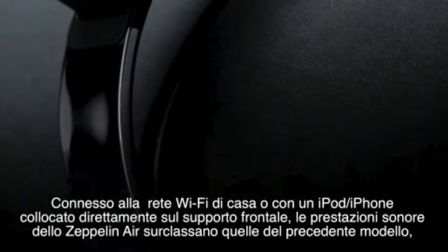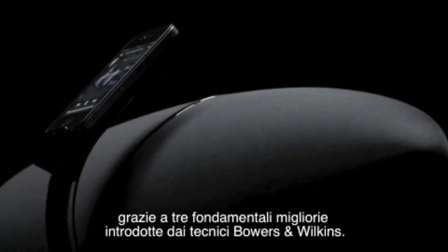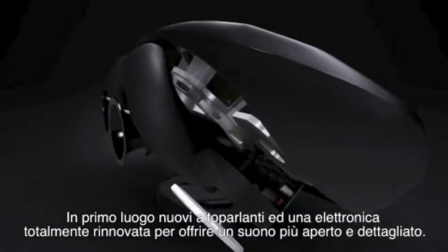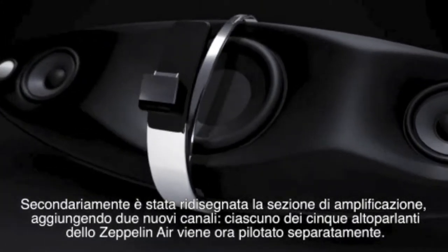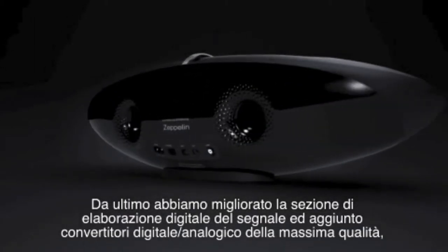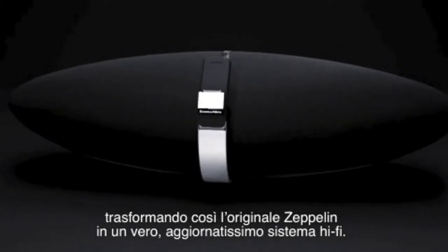Wireless or docked, music will sound even better on the Zeppelin Air than it did on the original Zeppelin. The audio experts at Bowers & Wilkins have made three crucial improvements. First, they've redesigned the drive units and electronics from the ground up to give a more open and detailed sound. Second, they've upgraded the amplifiers and added two more so that each of the Zeppelin's five speakers is separately driven — that means more precision and better bass. Third, they've improved the signal processing and added an audiophile digital to analog converter, transforming the Zeppelin from an iPod speaker into a true 21st century hi-fi.